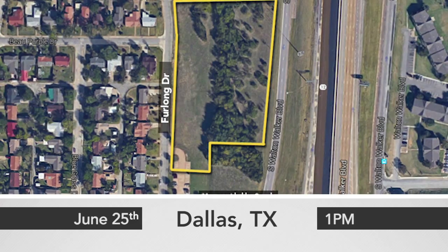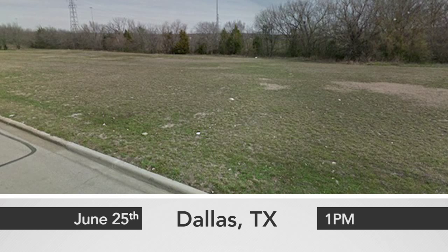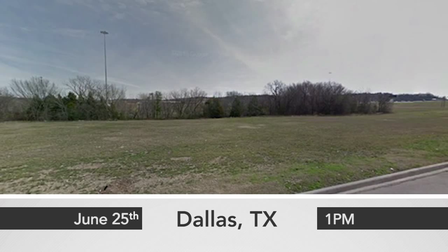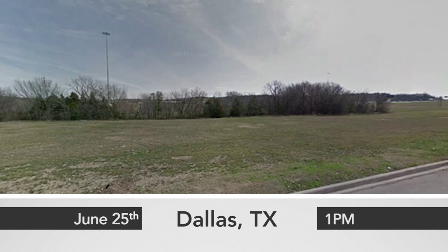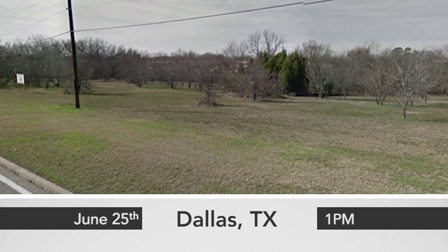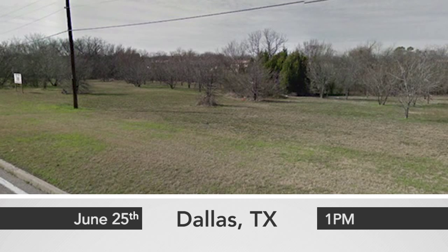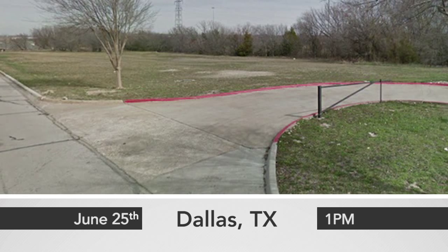500 Furlong Drive offers approximately 4.56 acres of development land near Loop 12 and I-20 with great highway visibility. Zoned for retail use with all utilities available, this property benefits from access on both sides of Walton Walker Boulevard and Furlong Drive, in an ideal location with popular surrounding businesses including Quick Trip, Jack in the Box, McDonald's, and a fire station.